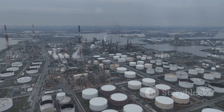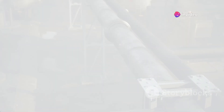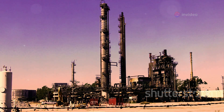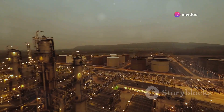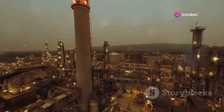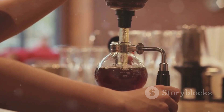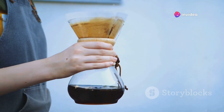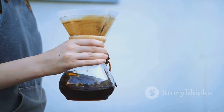With oil and gas now on the surface, there's one final step: refinement and distribution. Once we've extracted the crude oil and raw gas from the earth's depths, the real transformation begins. The refinement process involves several stages. First, crude oil is distilled to separate it into different components based on their boiling points — akin to brewing a pot of coffee, where heat separates the coffee from the beans. This distillation results in a variety of products, from gasoline and diesel to jet fuel and heating oil.